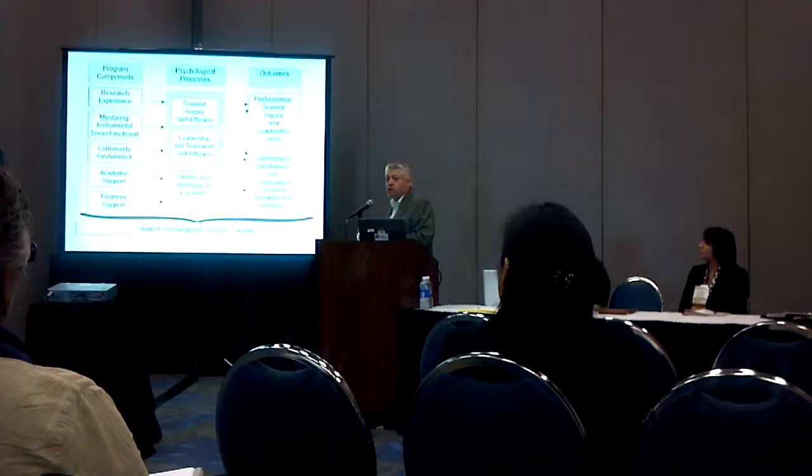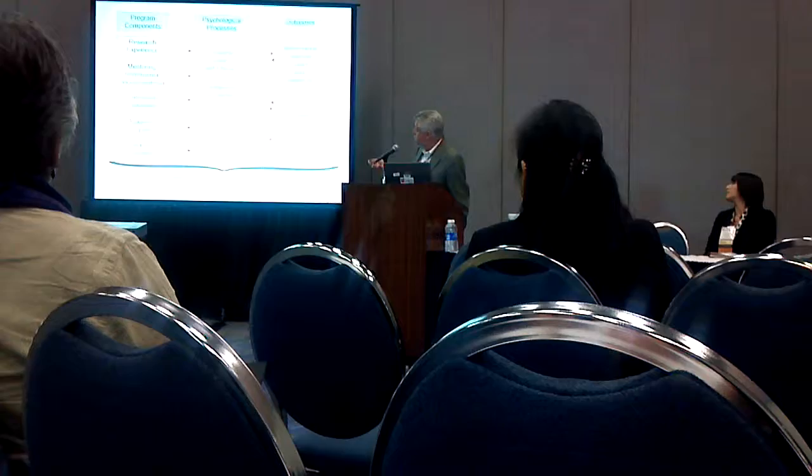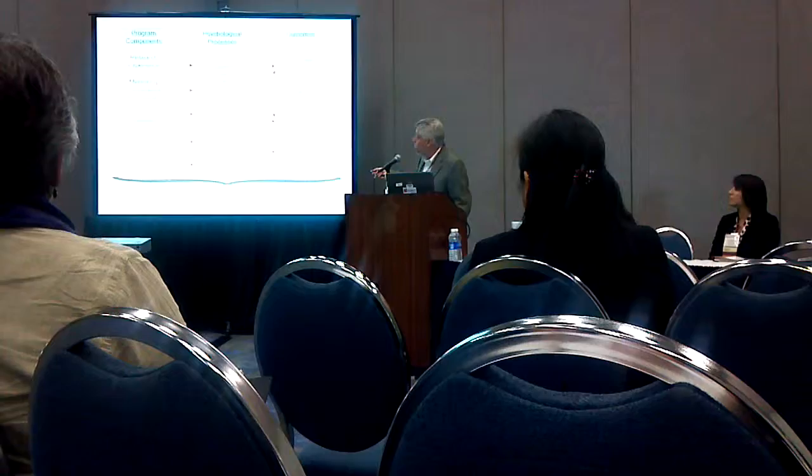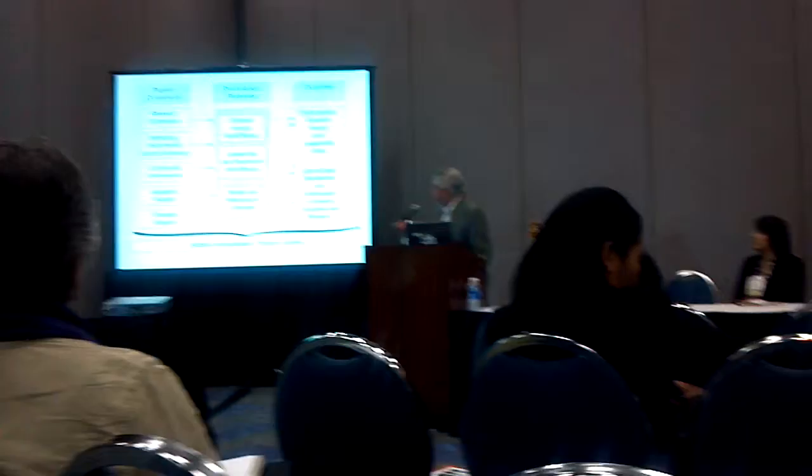When a professor says to a student, 'I think you've got a lot of potential, come and work in my lab,' he or she may not have a formal program, but there are elements of these programs. Patricia Gondra at UC Davis developed these five components: doing research, being involved in research, being mentored — getting mentoring along instrumental lines, that is, learning how to do things — and social-emotional mentoring, getting mentoring that supports you as an individual.